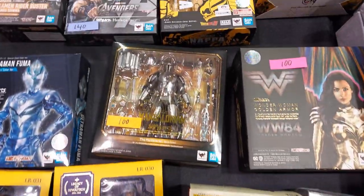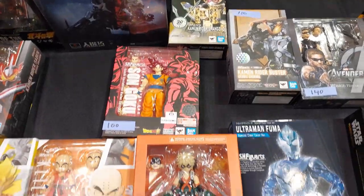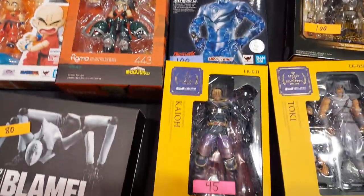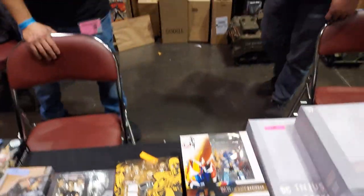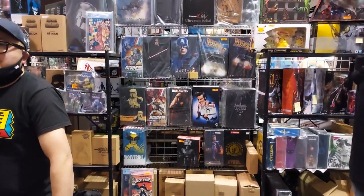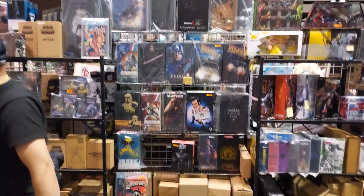Yeah, I've got some of those — I don't have them parted, but they have all of those. These guys have a Michael Myers right back there — you can see it next to Ace Ventura. That is just nice from Sideshow Collectibles.